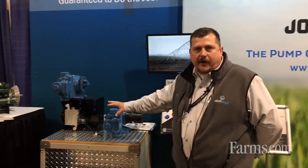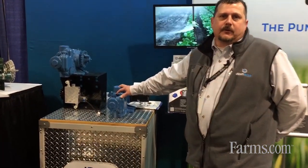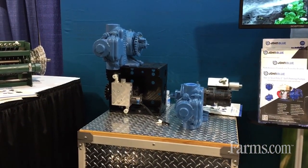We've been around since 1886 and most of you guys are familiar with us for our ground drive piston metering pumps. These have been very popular throughout the agricultural community for probably the better part of 50 years going on now.